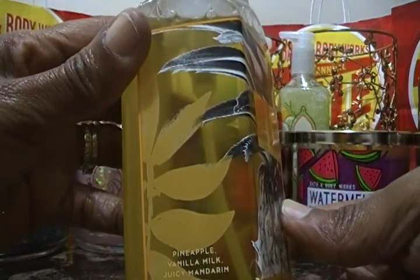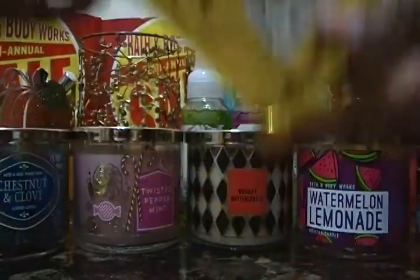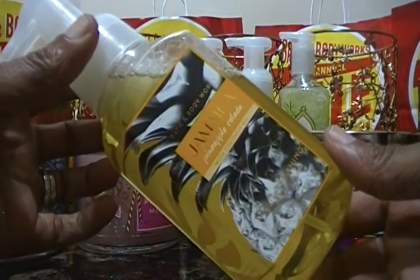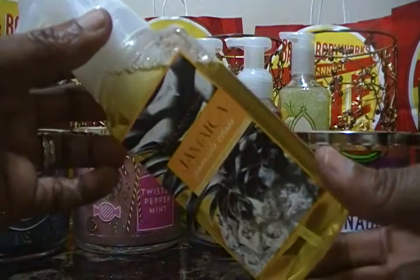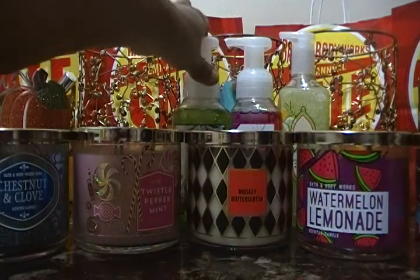The next one is Jamaica Pineapple Colada with Coconut Oil. The notes are pineapple, vanilla milk, and juicy mandarin. Oh my gosh, this smells just like a pineapple popsicle — really sugary and pineapple-y. That's exactly what it smells like to me. This is also a foaming hand soap, and always remember to wash your hands for at least 20 seconds.